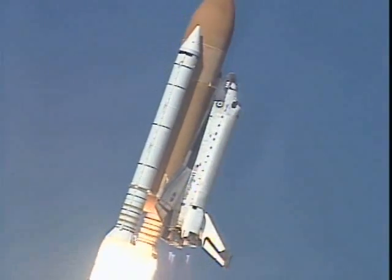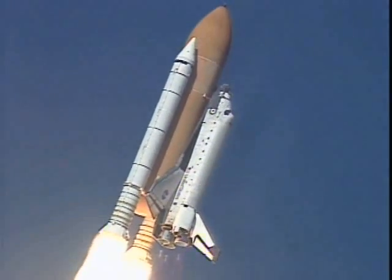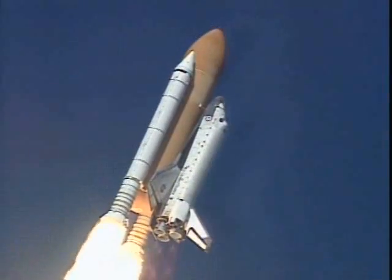Roger, roll Columbia. Columbia now rolling on to the proper azimuth for a 39 degree inclination to orbit. Shuttle in a heads down, wings level position for the eight and a half minute ride to orbit.